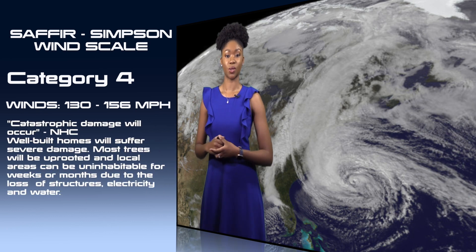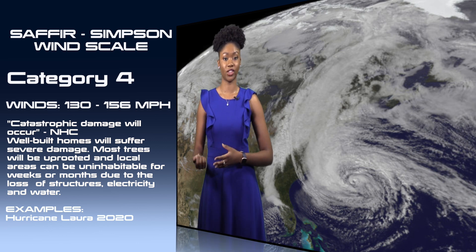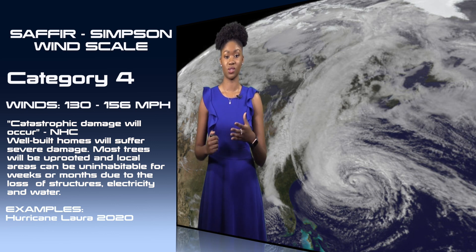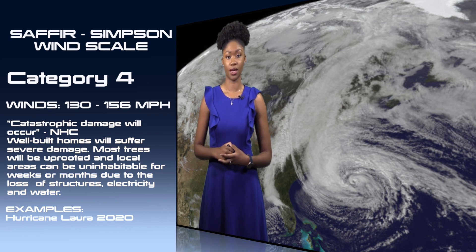A Category 4 hurricane on the Saffir-Simpson Wind Scale is also considered major. The National Hurricane Center states that catastrophic damage will occur. Maximum sustained winds in this category are between 130 and 156 miles per hour. Well-built homes can suffer severe damage including total roof loss and compromised exterior walls. Most trees will be uprooted, and local areas could be uninhabitable for weeks or months due to structural damage and loss of electricity and water.